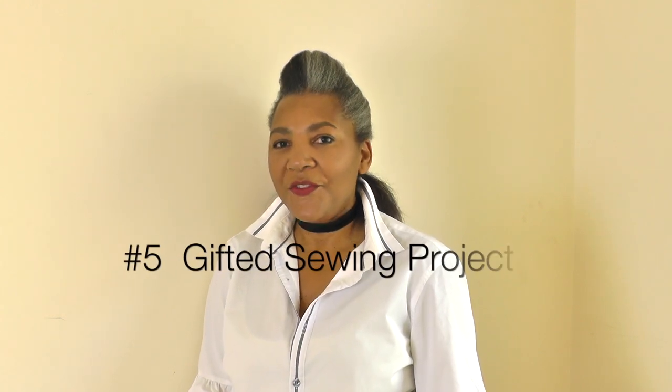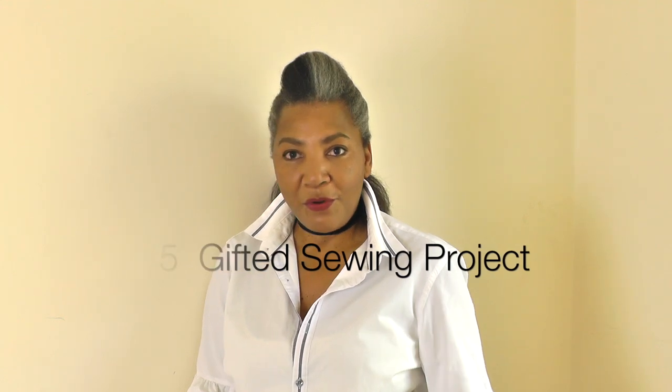Number five should be a gifted project. One of your five patterns should be a project you want to make for a family member or a special friend. It ups the ante a little bit to make sure you do your best — not just thinking 'no one will see because it's for me.' This challenge makes you think more because you want to impress, so your seams will be a little neater. Definitely, one of your five patterns should be a gift to a friend or family member.